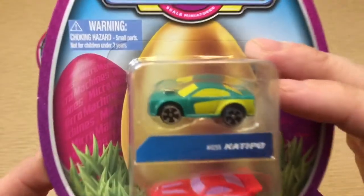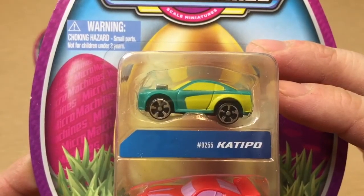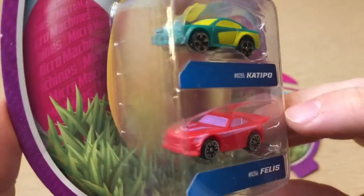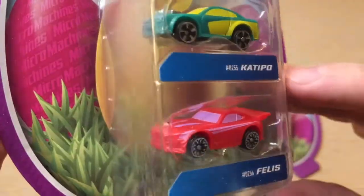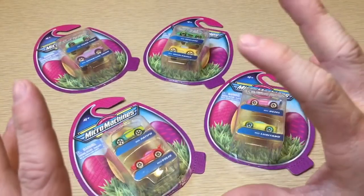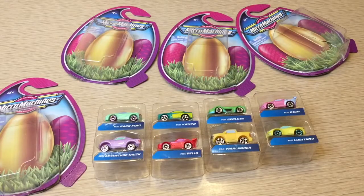The Catapo — kind of like a catapult but not — number 255, muscle car. And then you have the Felis, number 256, reminds me of a BMW. These are really neat. I say we should open them up and get an even closer look, so now I've essentially almost taken them out of the packaging.